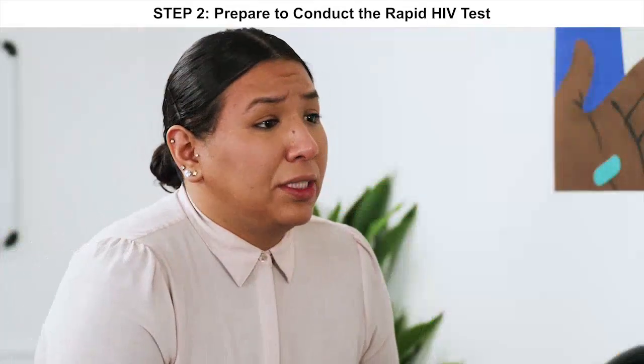The test that we'll be using today will take about 20 minutes to develop, and while that's developing, you and I will have a chance to chat about HIV and what brought you in to test today. Does that make sense? Yeah, I'm just ready to get my result.